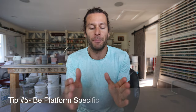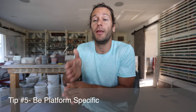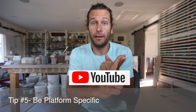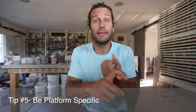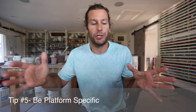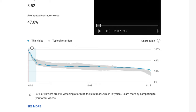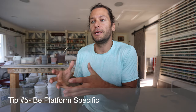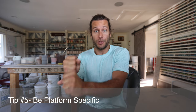Tip number five is to look at what works well at each individual platform. For YouTube, the title and thumbnail are super important — how engaging is the thumbnail and how engaging is the title that gets people to click. Number two for YouTube is content quality — YouTube constantly measures how long people watch before they drop off. The more people watch, the more likely YouTube is to show your video to others. Make sure the content is engaging throughout.